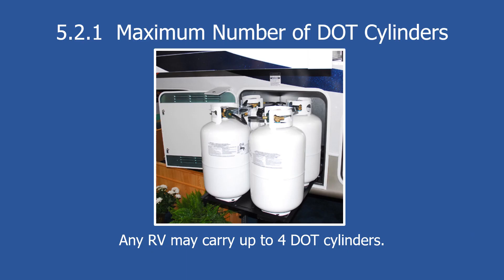Under 5.2.1, regarding the maximum number of DOT cylinders: in light of permanently mounted ASME tanks now having a maximum capacity of 200 gallons water capacity, the standard has increased the allowable capacity of non-permanently mounted cylinders to four 45-pound cylinders or 180 gallons water capacity. RVs designed to accommodate four cylinders can now carry four 45-pound cylinders each. All other applicable requirements for securement, venting, and propane distribution still apply.